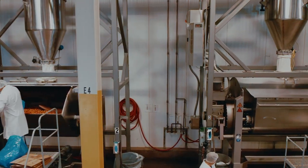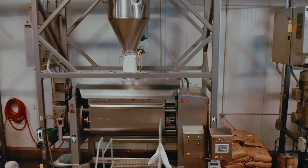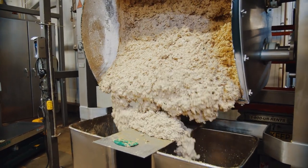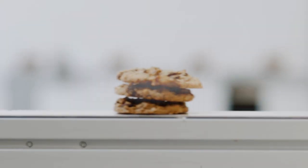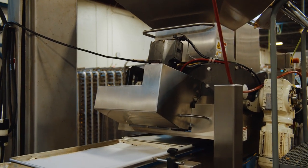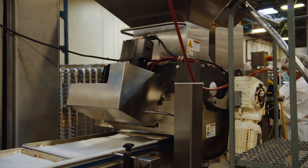Five state-of-the-art mixers each churn 2,500 pounds of dough at a time. Then the dough is sent to the depositing line. Everything about this factory was designed with efficiency in mind. We tried to automate every place that we could without compromising on the gourmet look of our product.